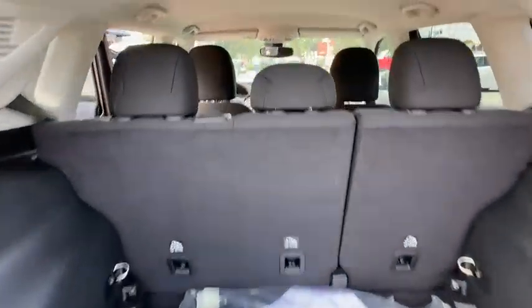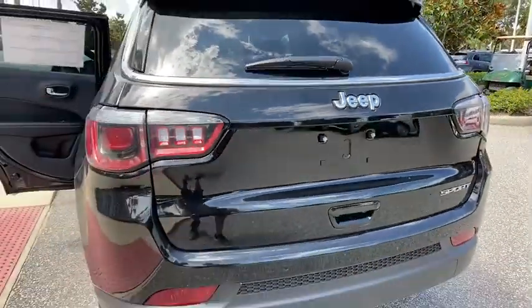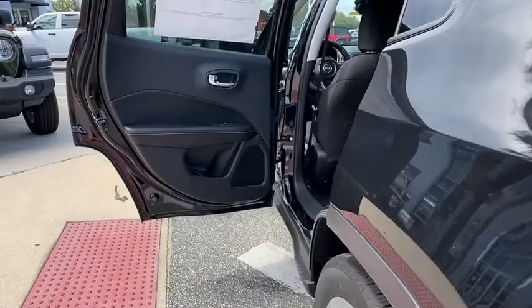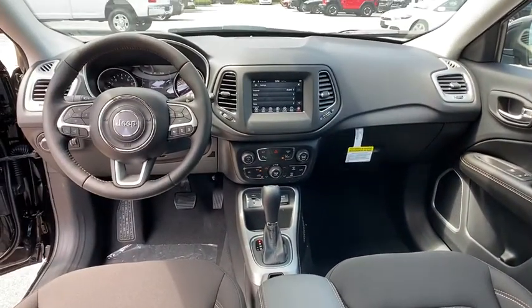Here are some of this vehicle's great options: backup camera, steering wheel audio controls, traction control, stability control, keyless entry, anti-lock braking system, Bluetooth, power steering, adjustable steering wheel, four-wheel disc brakes, cruise control, floor mats, keyless start, front-wheel drive.